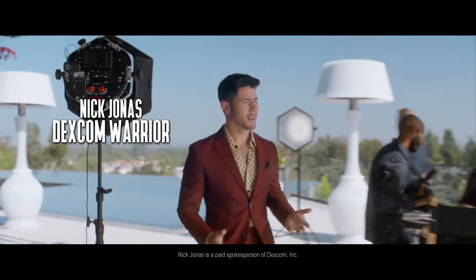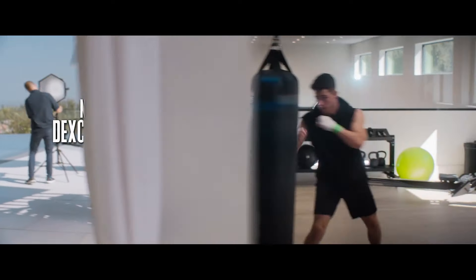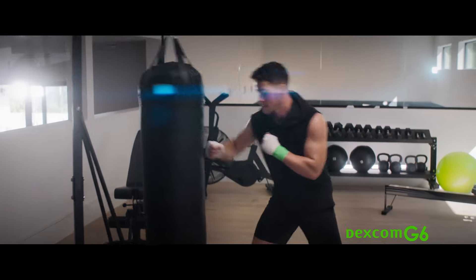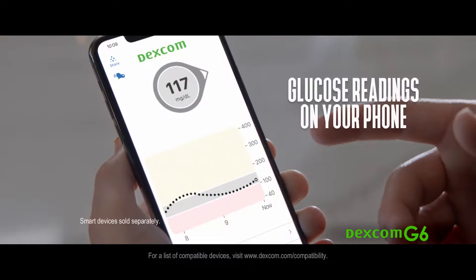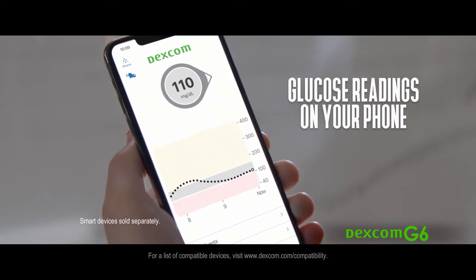I can't let diabetes get in my way. I've got way too much stuff to do. So here's what I do. I wear this Dexcom G6. It continuously sends my glucose numbers to my phone, and this arrow shows me where I'm headed and how fast.